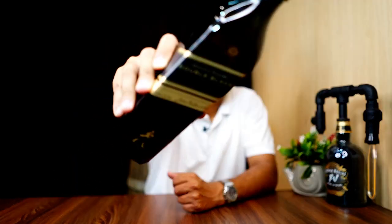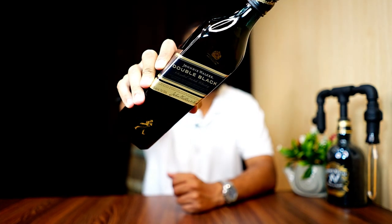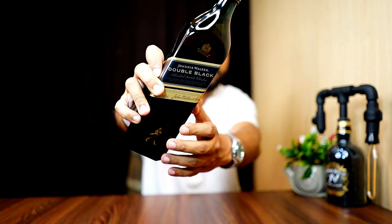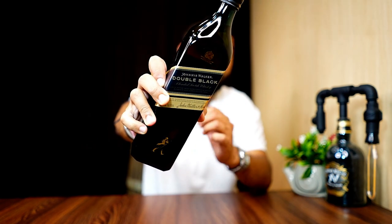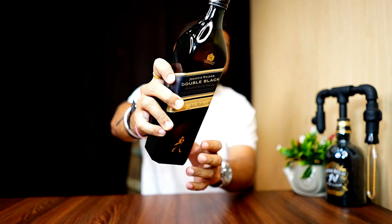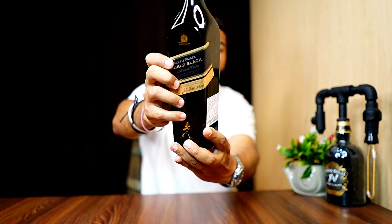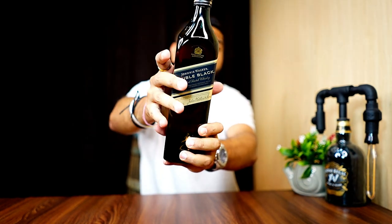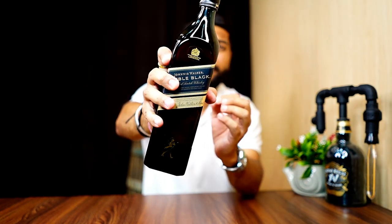This is the bottle of Johnnie Walker Double Black Label. This bottle is quite different. The Black Label is a see-through bottle that we can see, but this Double Black bottle is dark colored glass, which is why the Scotch whisky inside is not visible.